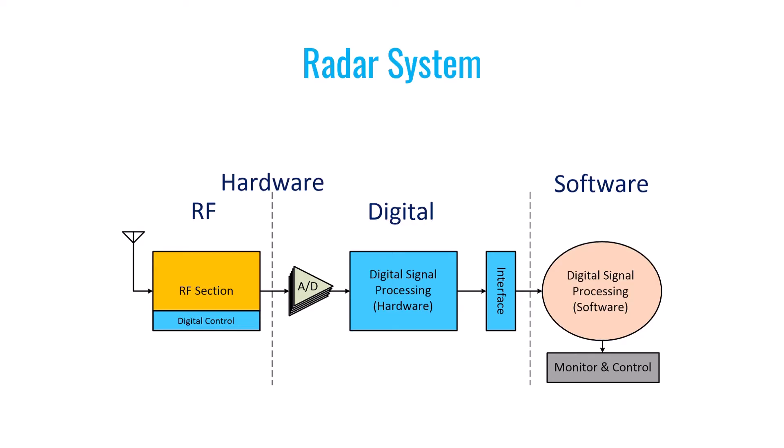In the software section, we continue to process these signals using specialized algorithms until we determine the target's exact location, which is then displayed on a monitor. From the software side, we may send commands or parameters to the system, and these parameters are transmitted to the hardware through the same communication protocol. In the block diagram, the parts highlighted in blue represent the sections implemented in the digital domain. These sections are typically built using FPGAs. In the RF section, you'll usually find RF circuits and chips that require some settings, typically managed through a digital control unit, and simple FPGAs are often used to handle this part of the system.